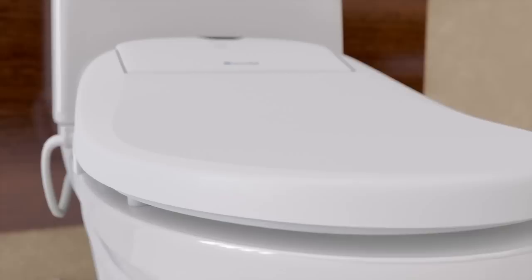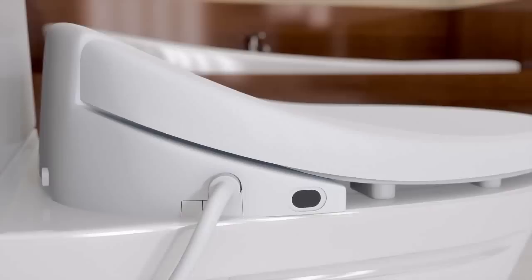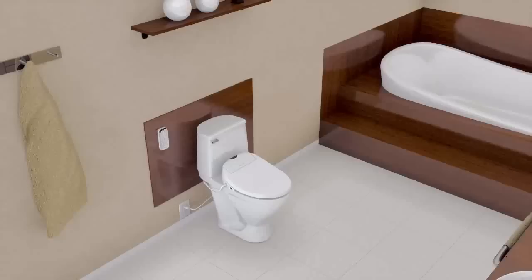Brondell Swash Bidet Seats fit 98% of residential toilets and are easily self-installed onto your existing fixture — no plumber or professional required. All that's needed is a standard GFI electrical outlet in the bathroom.